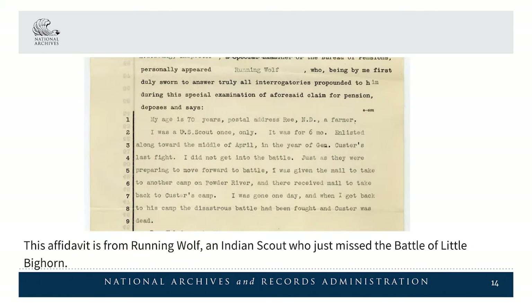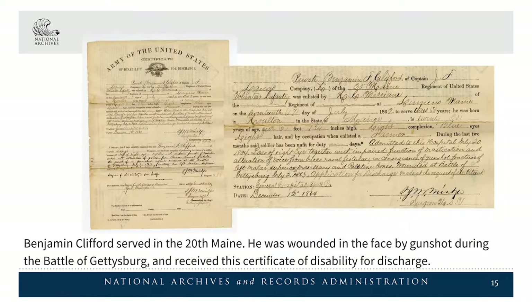This affidavit is from Running Wolf, an Indian scout who just missed the Battle of Little Bighorn. Benjamin Clifford served in the 20th Maine. He was wounded in the face by gunshot during the Battle of Gettysburg and received this certificate of disability for discharge.